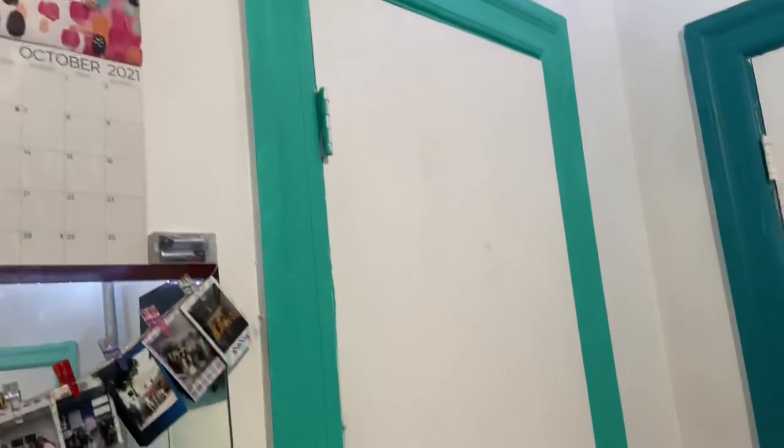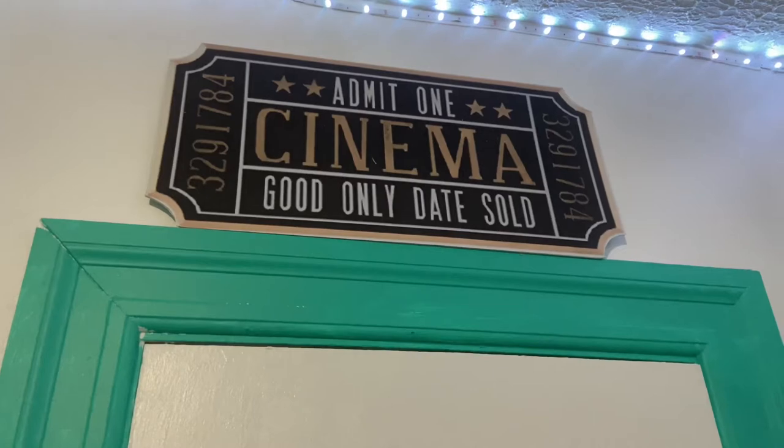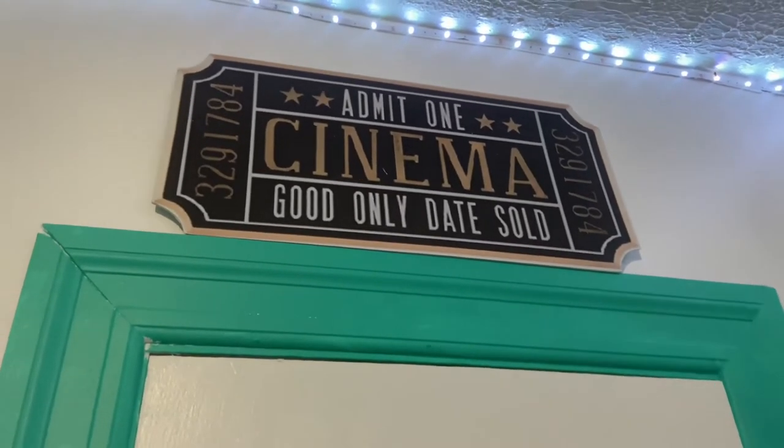Then, to my other closets over here — again, beautiful design. And up there, I just have that cinema ticket. You can get that from Hobby Lobby as well.